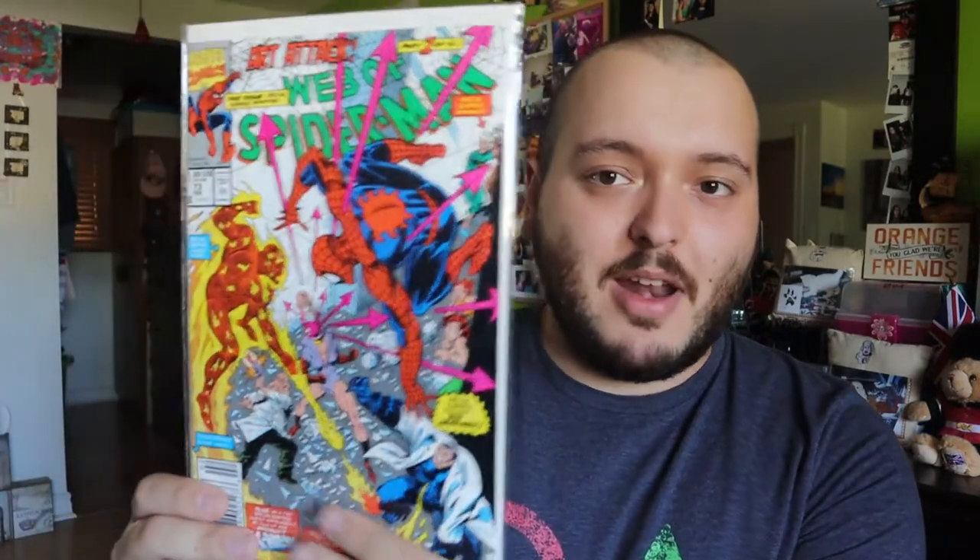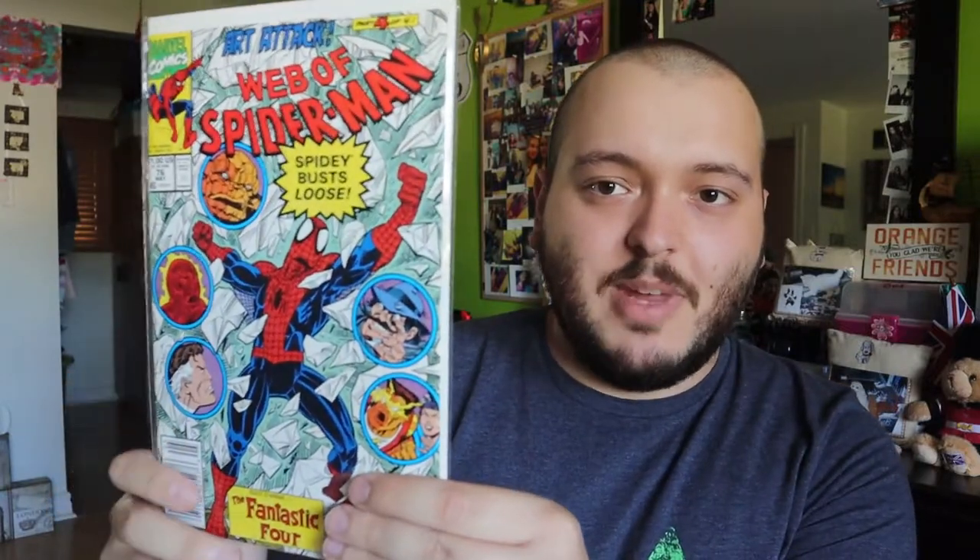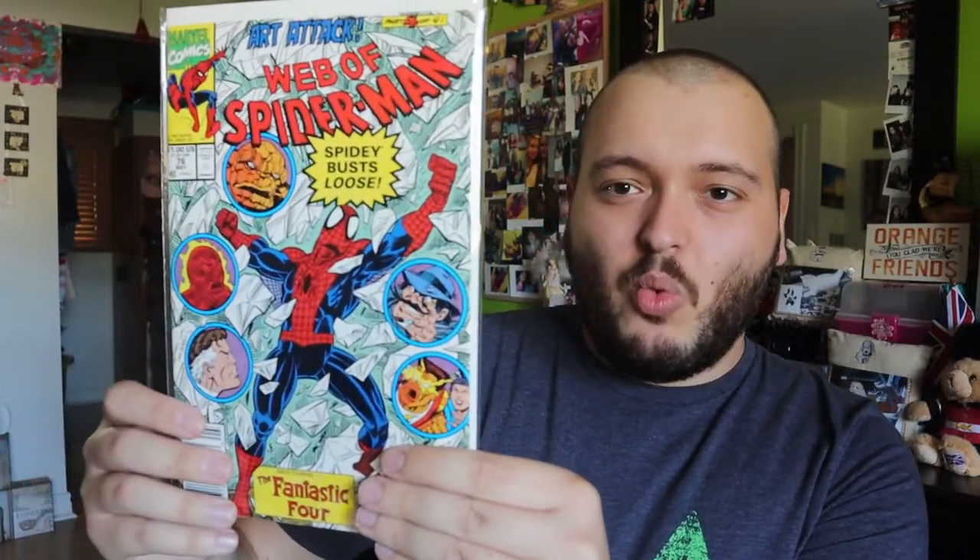Up first we have issue 73, which is Part 1 of 4 of the Web of Spider-Man Art Attack storyline. It's the whole set so I'm likely going to keep it. Issue 74 is Part 2, issue 75 is Part 3, and issue 76 is Part 4. This one actually has the Fantastic Four in it, which is really cool. I like the Fantastic Four — I don't get too many of their comics in this lot. Not enough to make a single video for, but I might mix those with random Marvel comics. So that's the Art Attack set and I'm going to be keeping it.